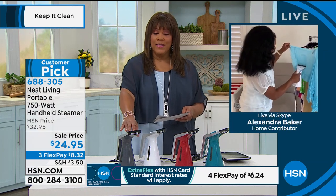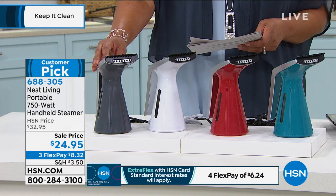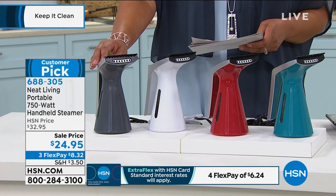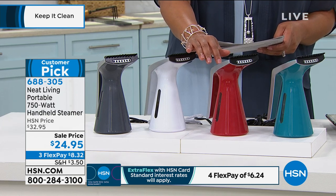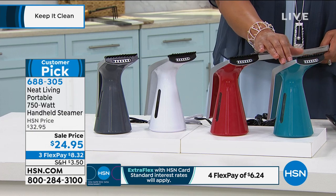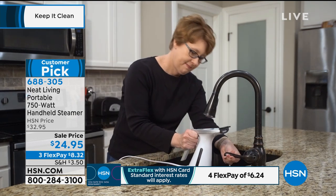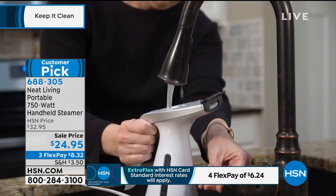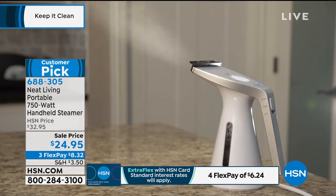The gray is the most limited, so if you'd like the gray, give us a call. Three monthly payments of $8 to get home the gray. The red is also the most limited and will be the first to go — item number 688-305. We also have it in white and teal. All you do is add water, and in two minutes it's ready to steam — even just water from the faucet. If you use your HSN credit card, it's $6 to get this home.